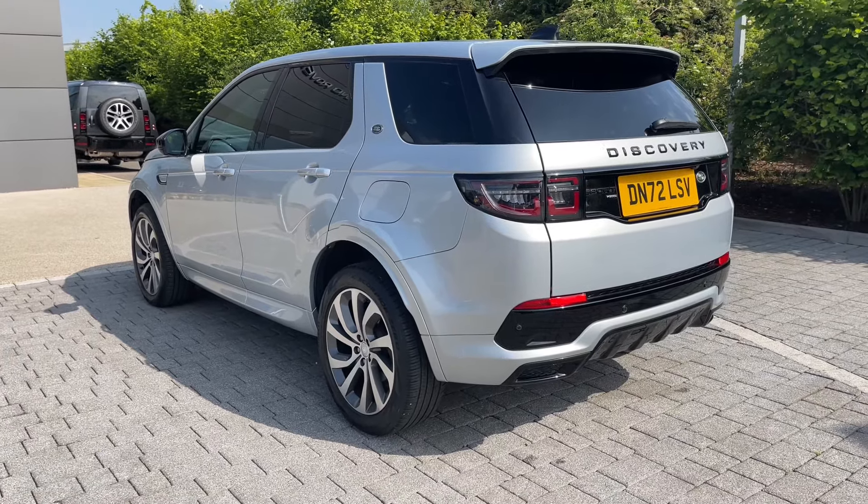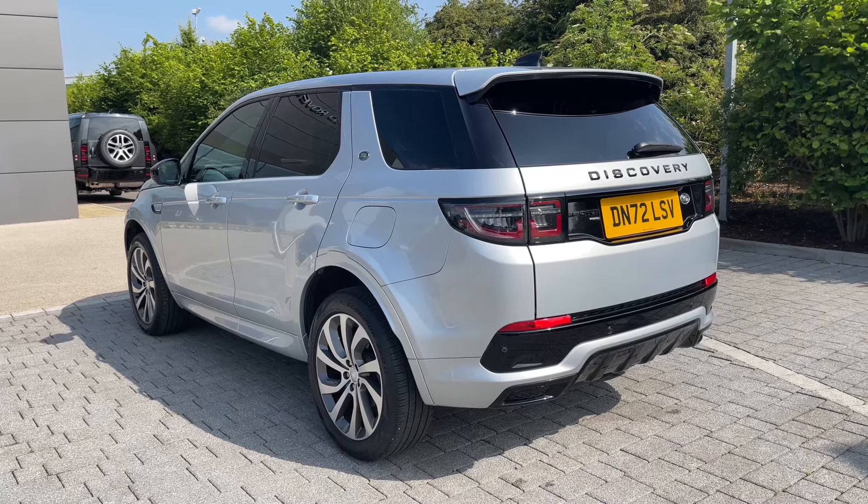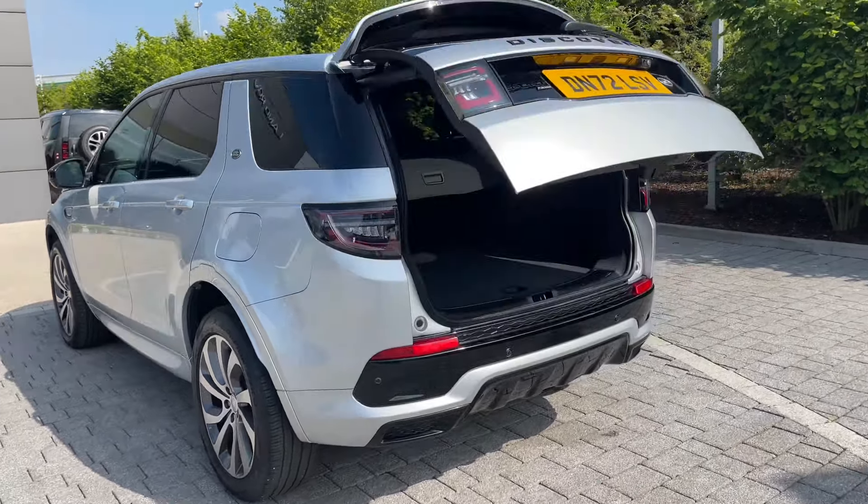Hi there, it's Ben here from Stafford Land Rover. Today I'll be showing you around this fantastic approved used Land Rover Discovery Sport P300e Dynamic HSE. It features a 1.5 litre petrol engine paired with a smooth automatic gearbox and an economical petrol plug-in hybrid system.